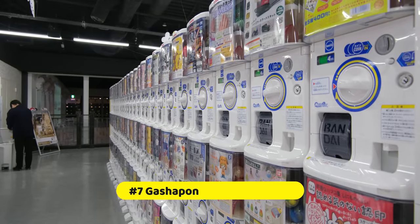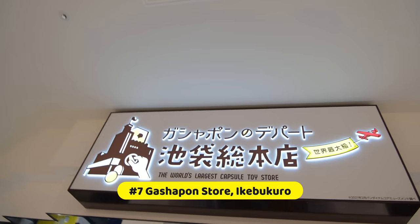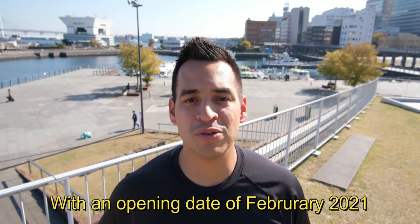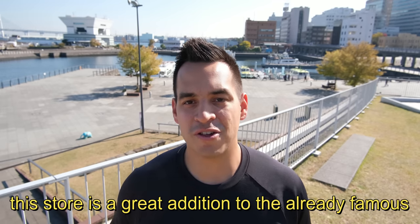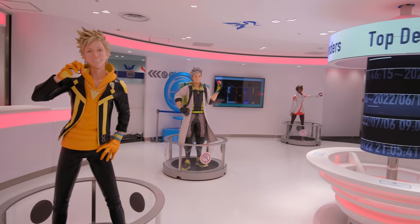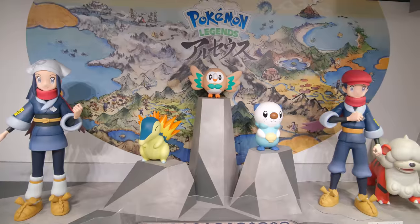Starting off with number seven, we have the world's largest Gachapon location, the Department Store of Gachapon Ikebukuro. With an opening date of February 2021, this store is a great addition to the already famous Sunshine City Mall of Ikebukuro, which is already home to the famous Mega Pokemon Center.